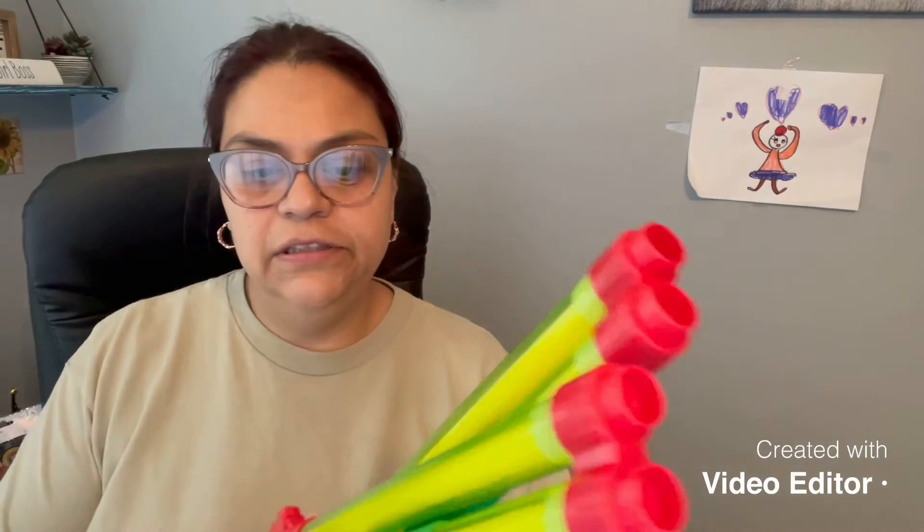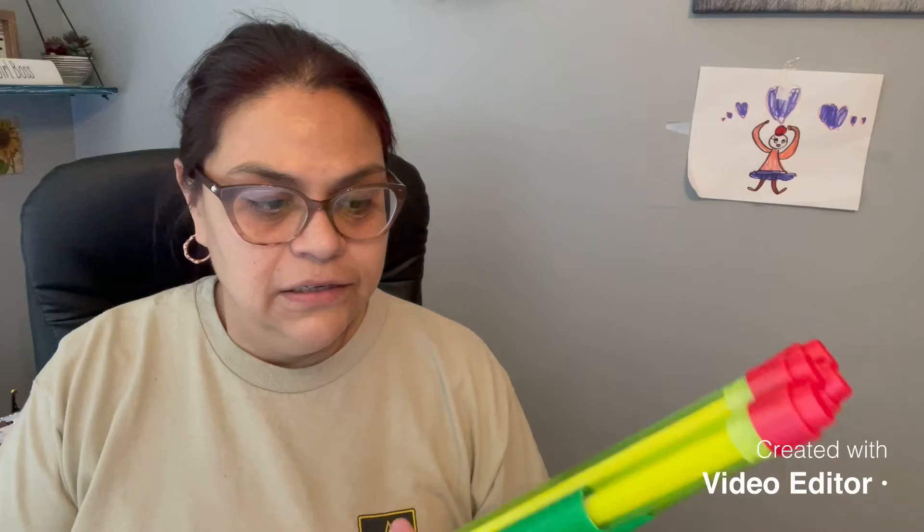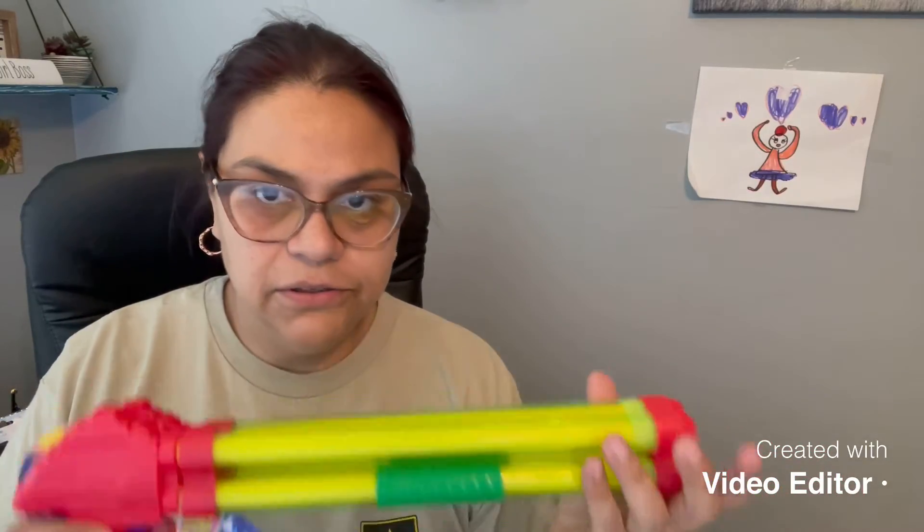My daughter picked these squirter guns up — one for her and one obviously for daddy. We got her a pool for her birthday so she wanted to get these to play with.